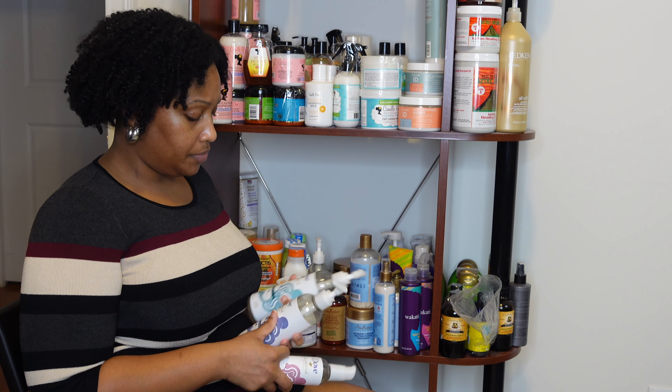The next products are from the Dove Amplified Textures line. I have the Hydrating Cleanse Shampoo — this gives me more of a clarifying feel despite saying hydrating. It's a good affordable shampoo, does the job, hair gets clean and feels good after. I have the Super Slip Detangling Conditioner — this is a really really good rinse-out conditioner. You can see I've used about a quarter of the bottle. It has so much slip that a little really goes a long way.